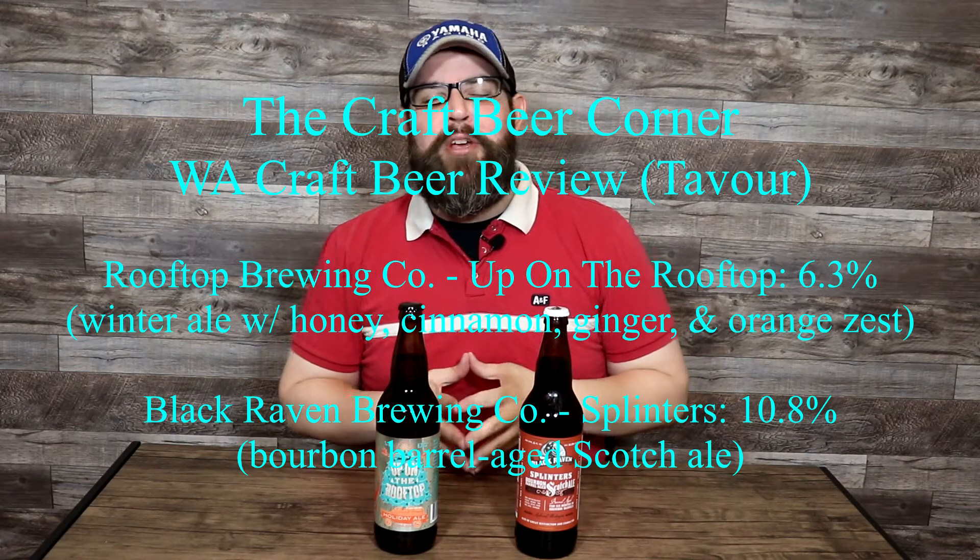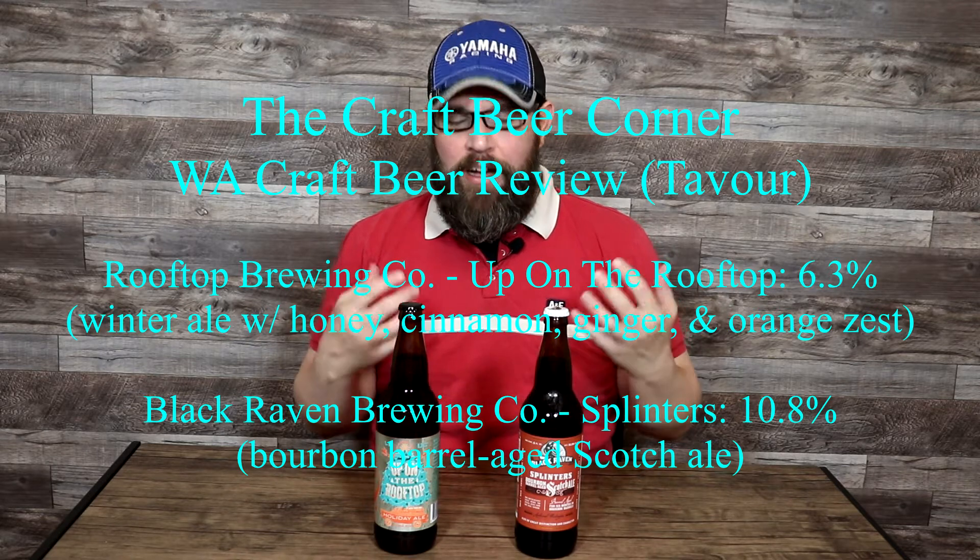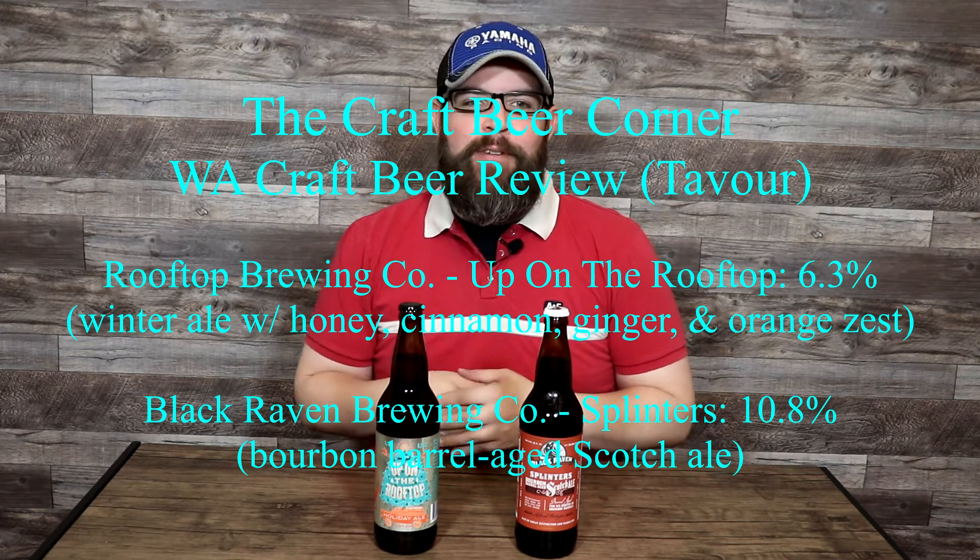Hello and welcome to the Craft Beer Corner. For today's review we are taking a tour of a couple different brewers from the state of Washington. We've got contrasting styles and both are going to be from brewers I've never had anything from before. And while the styles are contrasting they do have some commonalities — not just being from the state of Washington, there are some added ingredients into both of these classic beer styles.